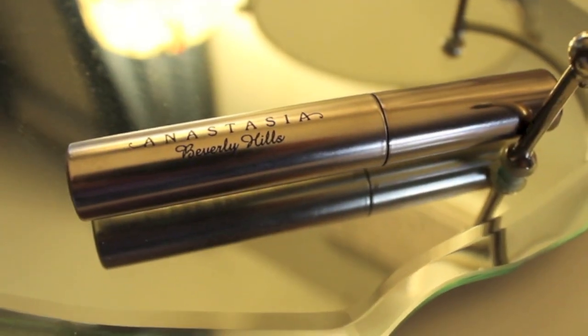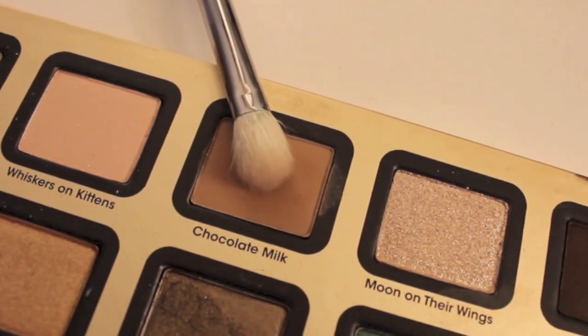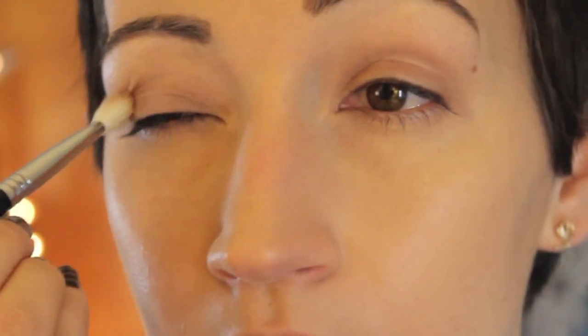It works so well at keeping your eyeshadow in place. And I did my eyebrows off camera, because you guys know I am OCD about them. Then I'm taking Anastasia Clear Brow Gel — they're looking pretty good today. And now for the star of the show. I'm starting out with Chocolate Milk.